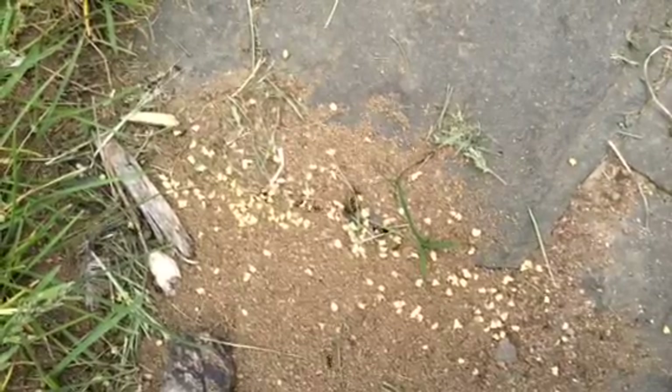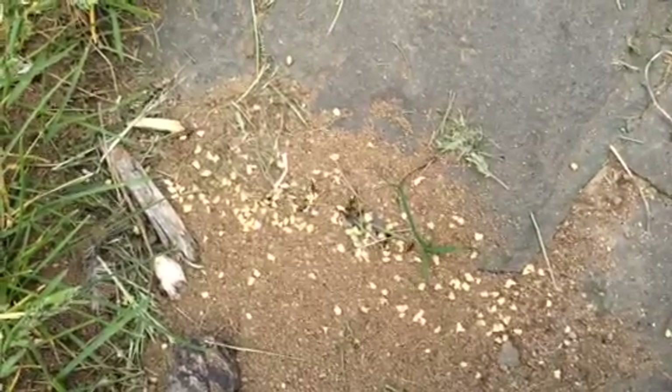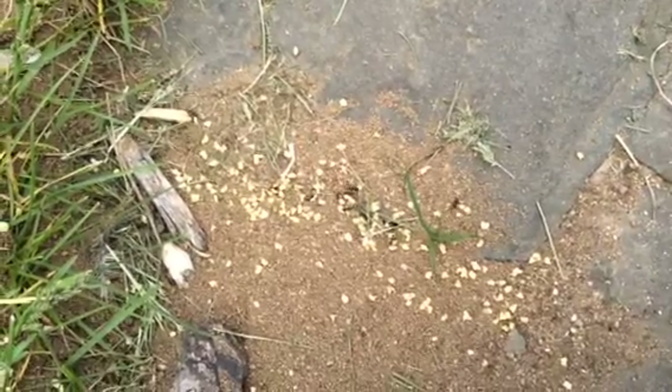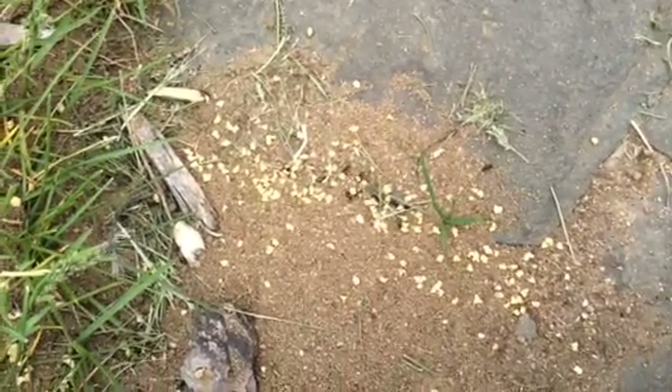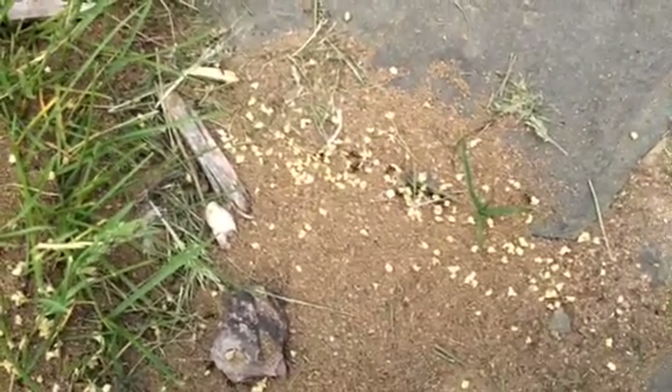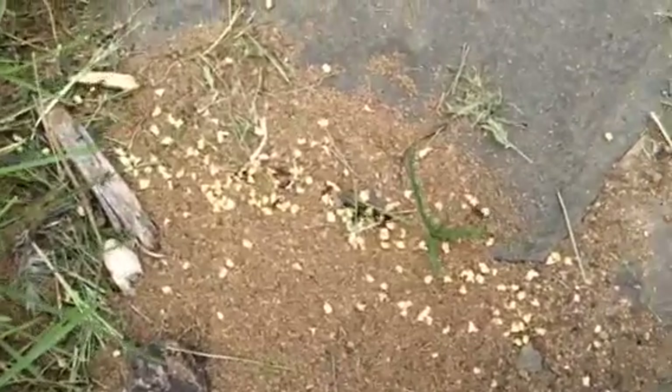I was looking around the home and I realized I missed this nest of small black ants here — little black ants. So I used a bait, granular bait, advanced granular bait.